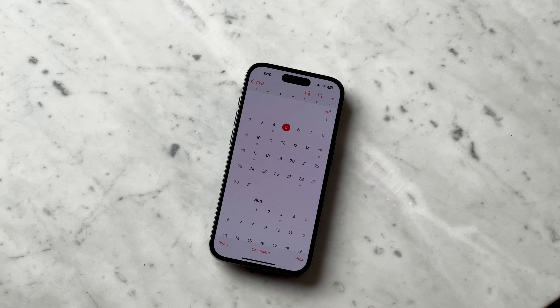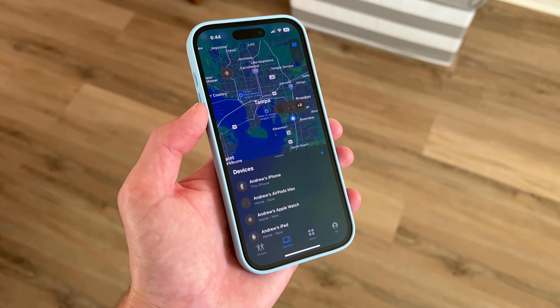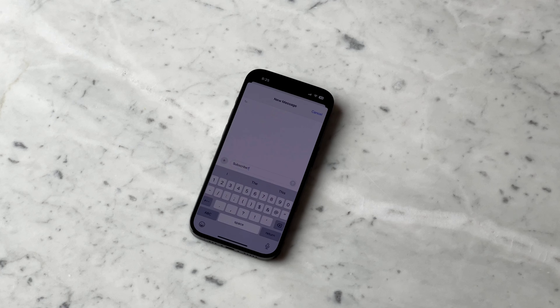Apps like Calendar, Reminders, and even Mail are very useful and integrated very well throughout different devices in my ecosystem — that's a huge bonus. I also love features like AirDrop, Find My, iCloud, iMessage, and FaceTime.